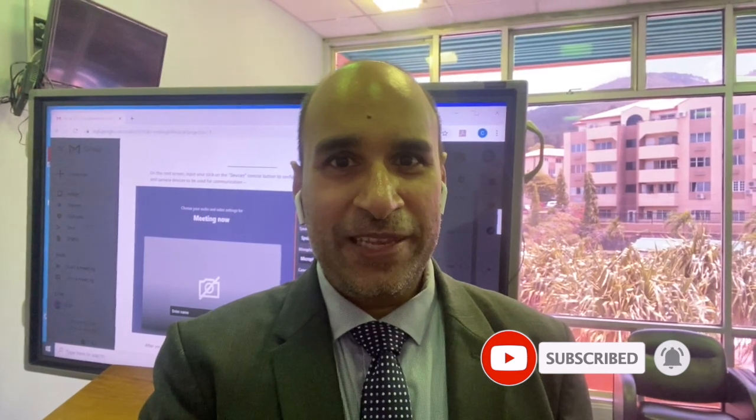Welcome back to Kalolu, the channel for the modern Caribbean team. My name is Jason, and if you're new here, please consider subscribing and turn on notifications so that you'll know whenever new content is posted.